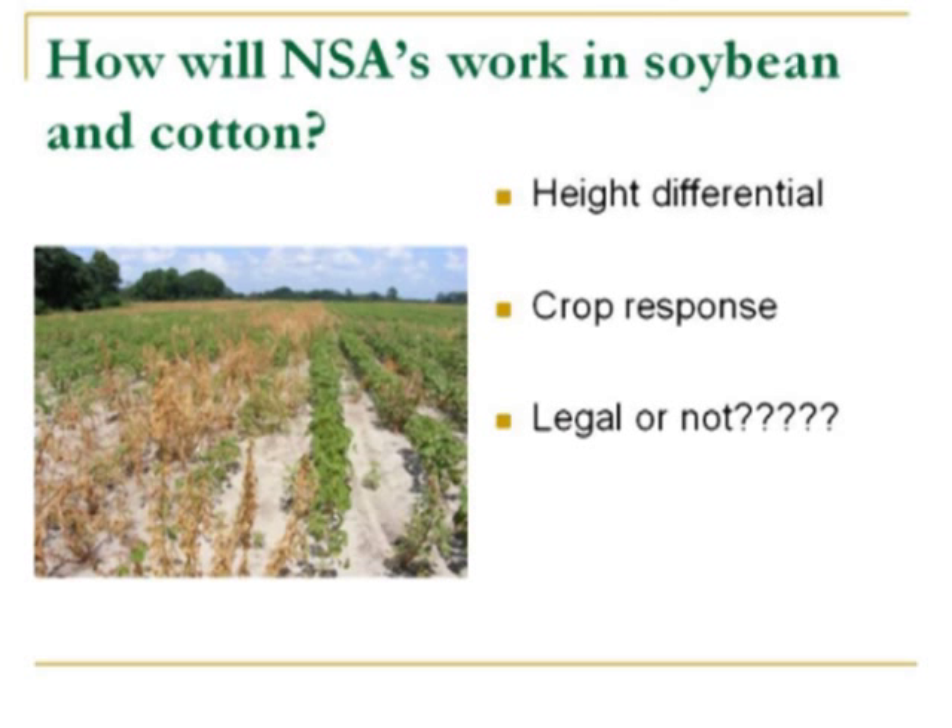The big issue for you all is how will these work in soybeans and cotton. My biggest concern is that soybeans and cotton are much taller than peanuts, so you need some kind of height differential to get maximum application to the weed and minimal application to the crop — which brings up crop response. The last thing is: is it legal or not? Right now, I don't know anything that's legal in a non-selective applicator other than glyphosate. I'll be honest — I don't know if we're going to pursue it in cotton or in soybeans. We've had some people try it; in one picture in cotton it looked very effective, but all those plants re-grew.